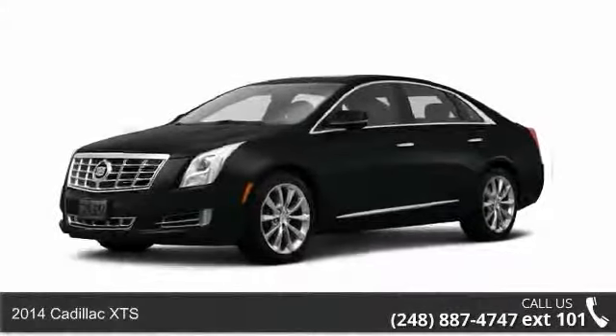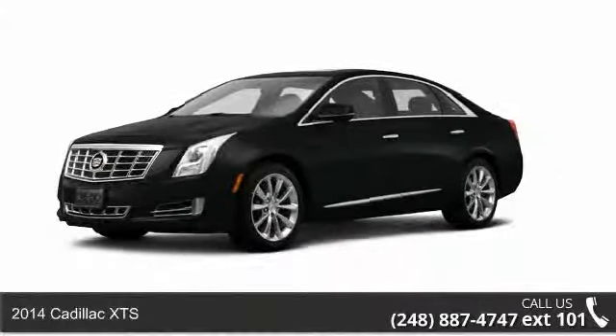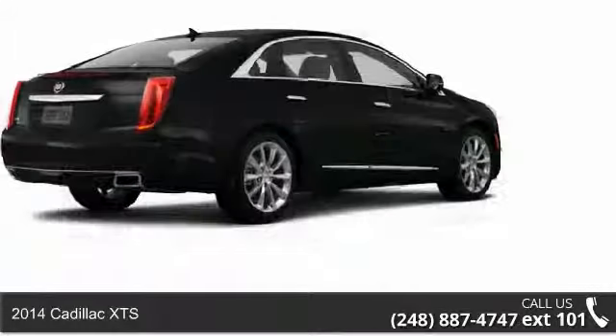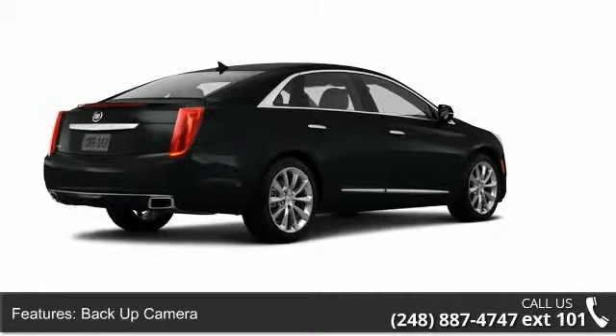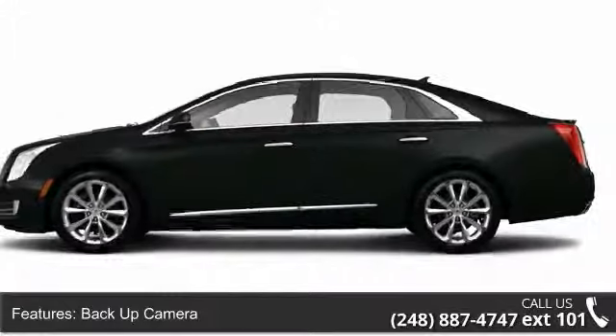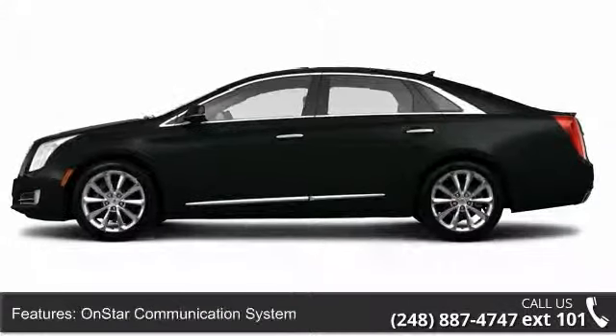Arrive in style with this 2014 Cadillac XTS. If you are looking for a first-class ride, you have found it. Enjoy these notable features: auto-dimming mirrors, body-color bumpers, memory mirrors, and heated driver's seat.